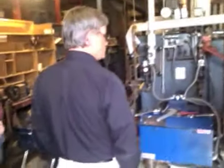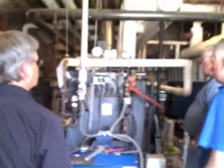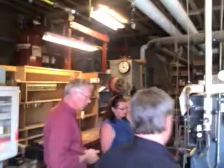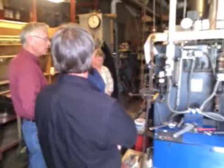They look inside of it and make sure that nothing's too rusty and that shut-off valves are working properly. We have two low-pressure steam boilers. This is our newer one. This is the newer burner that we got two years ago and it is working much better and more efficient than the old one.